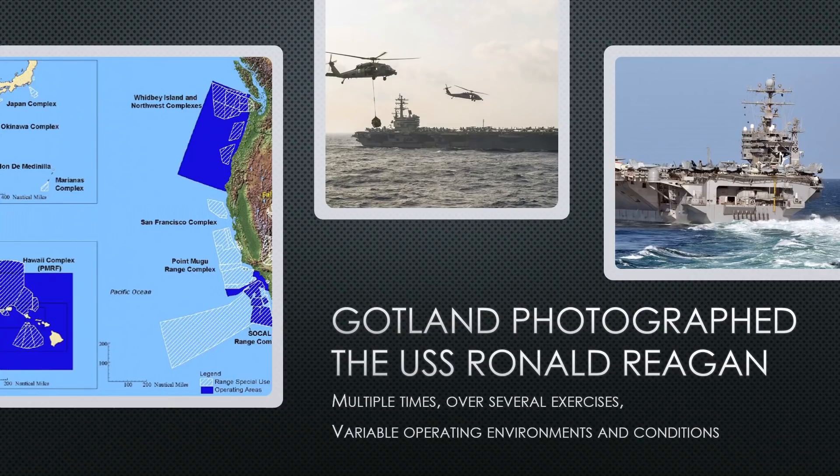During that time, she took multiple photographs of the carrier USS Ronald Reagan while doing operations with her, simulating an attack. Each photo is essentially a torpedo attack, and she did this over and over again, evading helicopters and maritime patrol airplanes.